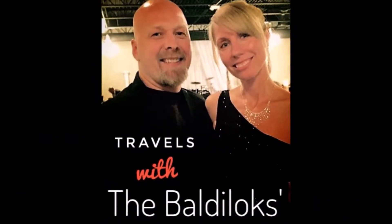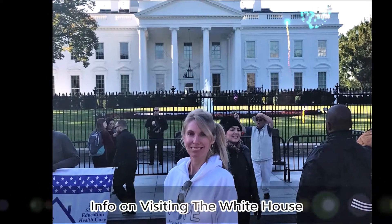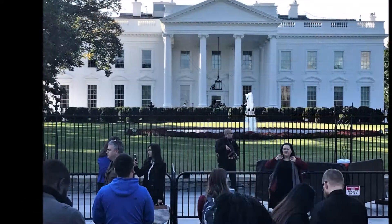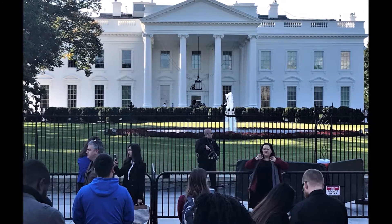Welcome to Travels with the Baldy Locks. Before I show you our tour and go through the process of touring the White House, I wanted to give you a couple of tips in case you decide that you want to tour the White House.